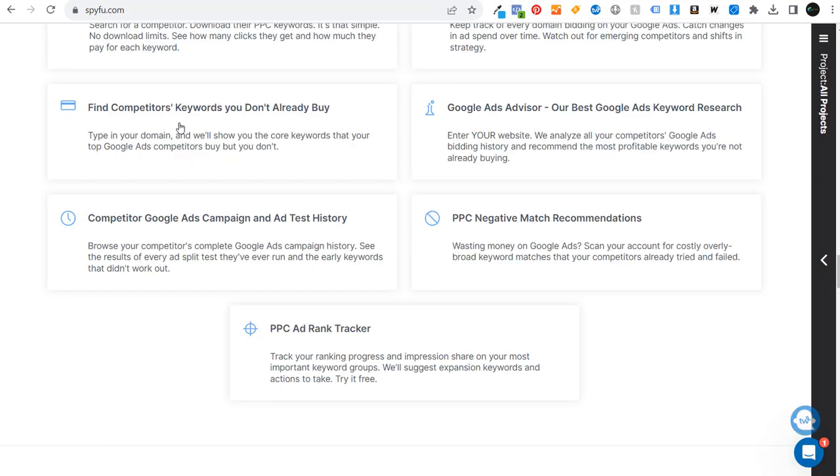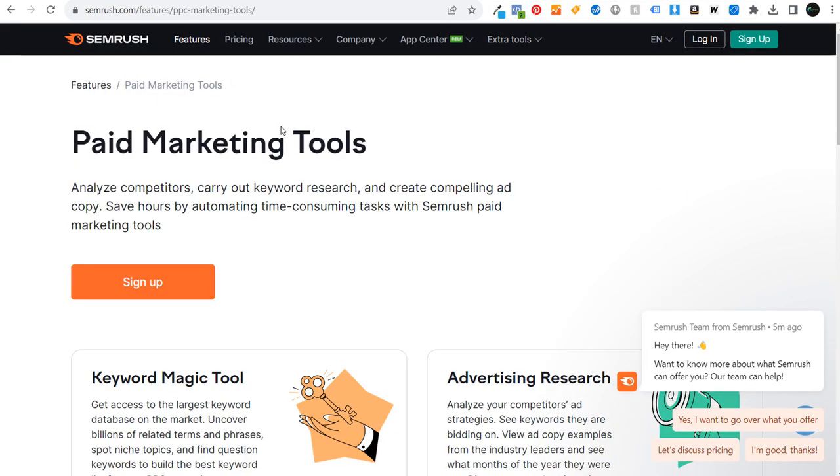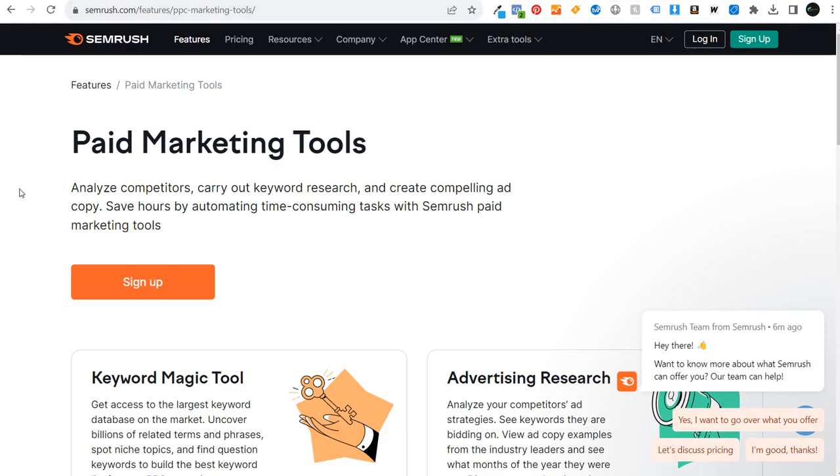A couple of the paid tools I'm going to go over throughout this video are SpyFu and SEMrush. SEMrush is basically your all-in-one marketing tool, whereas SpyFu I view more as your PPC and SEO tool.